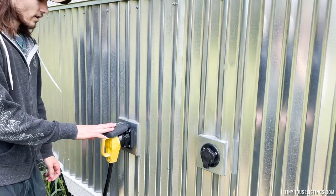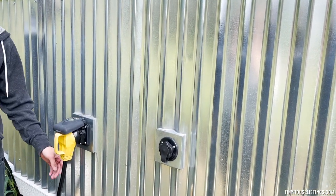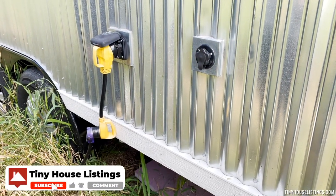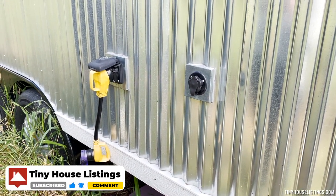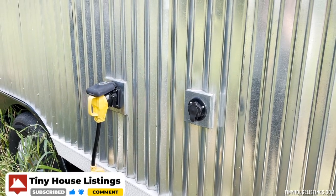This is your power hookup. It goes up to 50 amps. Right now we have a 30-amp adapter just because that's what was necessary for our location, but you can definitely go up to 50 amps or as low as you need.